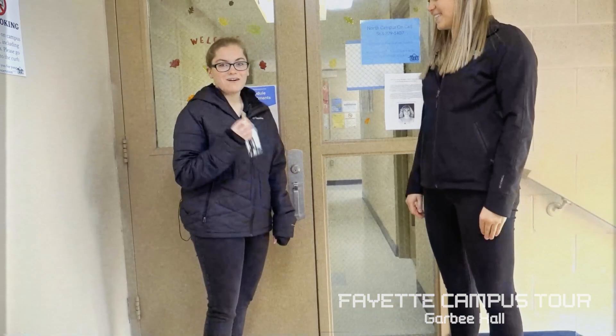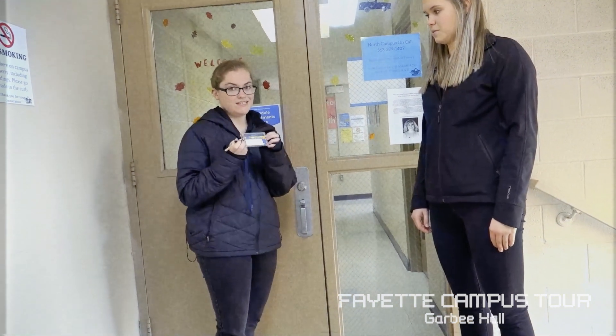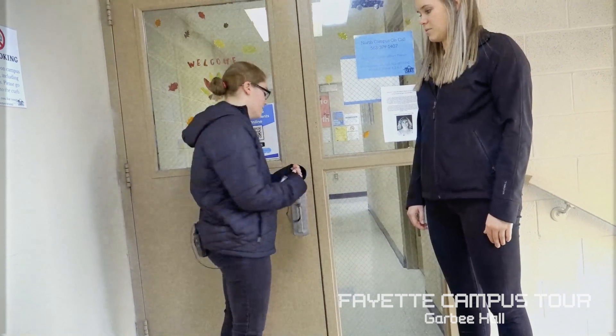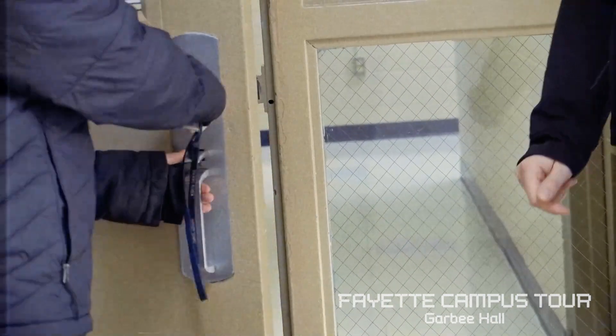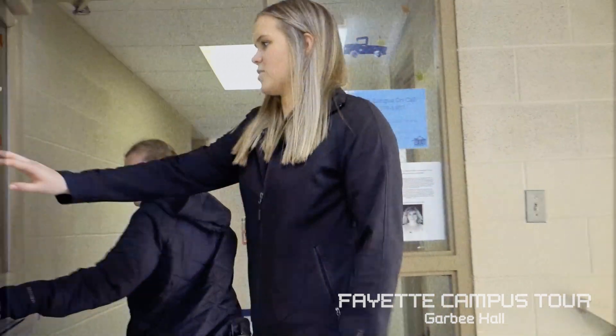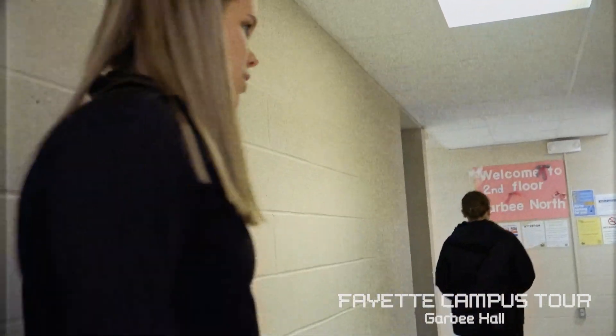In Garby Hall, keys are really what you use to get into your room and around the building. In the South Villages, it's very ID-heavy, so if you live in Garby, keys are the only thing you have to keep up with. Each floor is locked and each room is also locked, which helps if you want more privacy and less foot traffic on the floors.